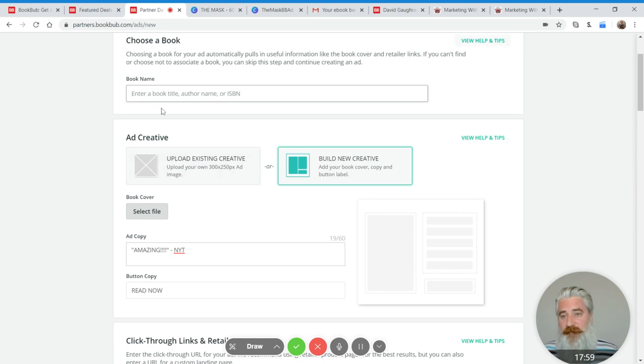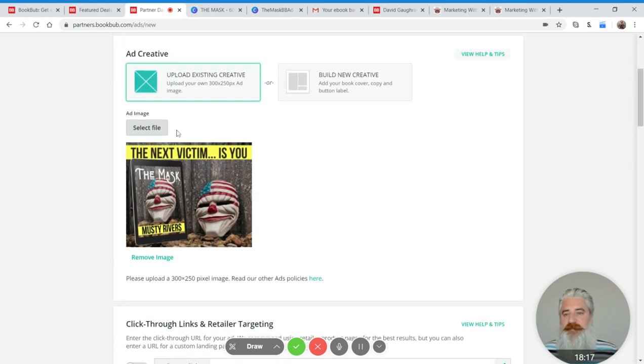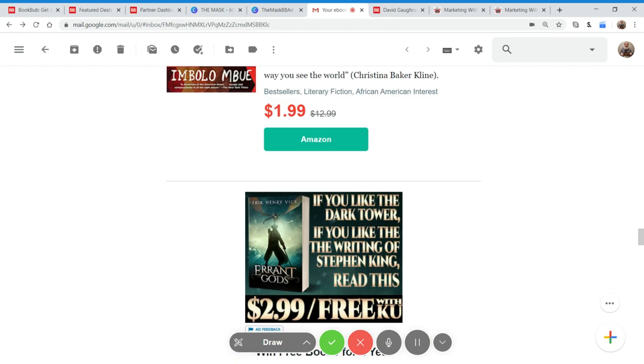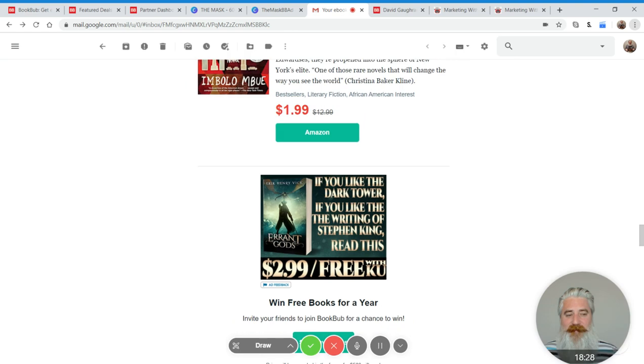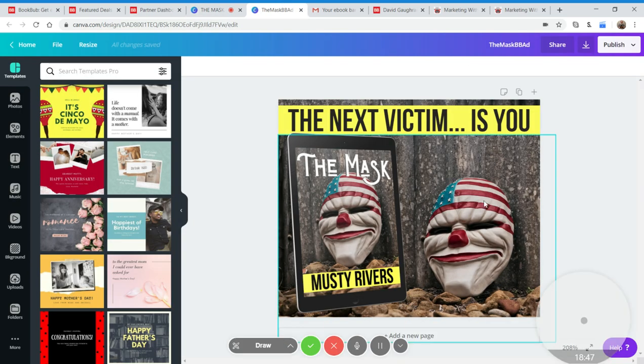We're going to skip the book name since we don't need to associate a book, and just upload our creative that we've already made. When you're designing in software where everything is big and looks great — and especially designers with massive monitors — you can miss how the ad will actually appear to readers. It's important that your design actually works at the size that a reader will see, assuming they have normal zoom in their Gmail or whatever.